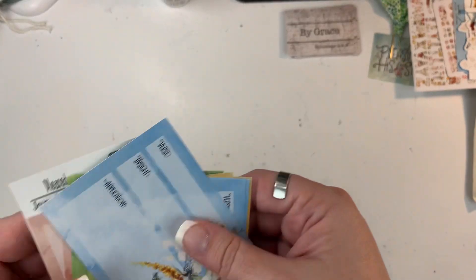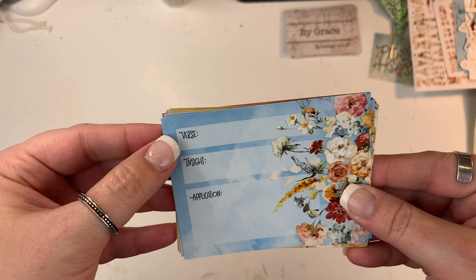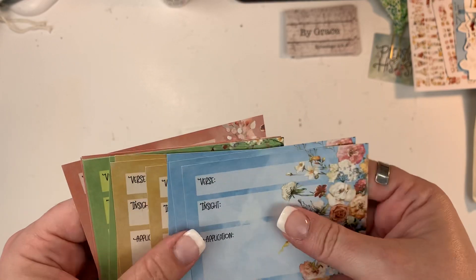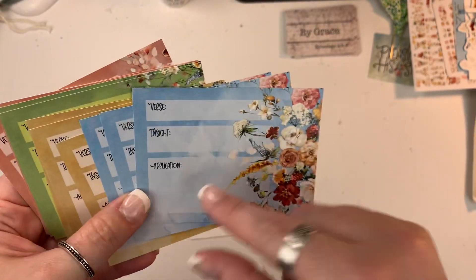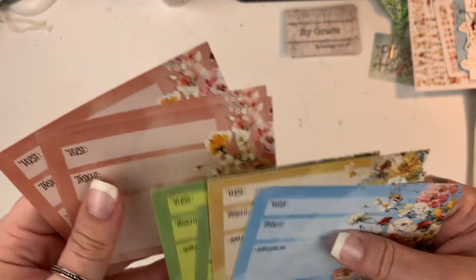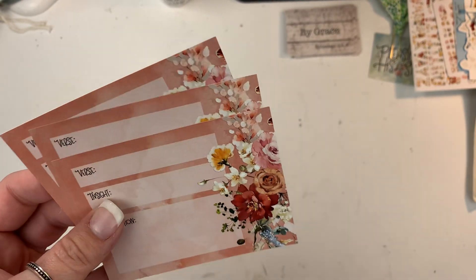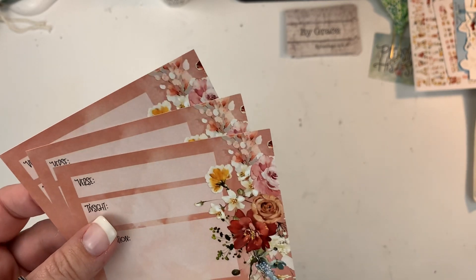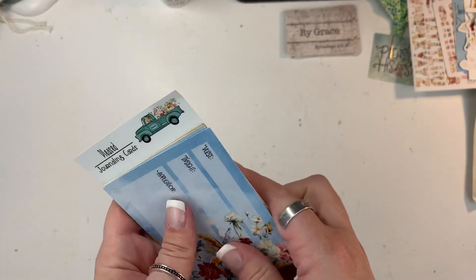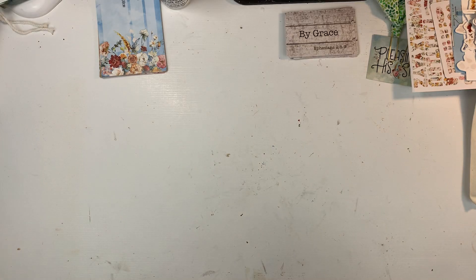The journaling cards — they change up the style of these every month, which I really love. This one says verse, insight, and application, and then on the back it's just open so you have a lot of room to journal. You get them in four colors: this beautiful blue, then a mustardy yellow, then green, and then a kind of terracotta — almost a coral, like a dark coral. Those are the journaling cards, and then there are the labels.